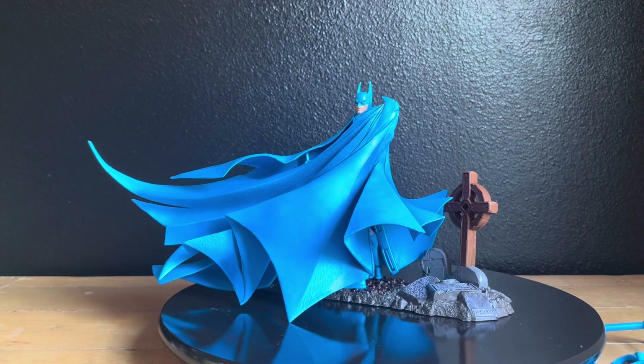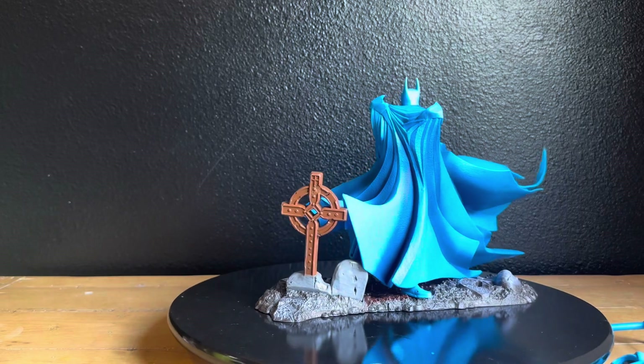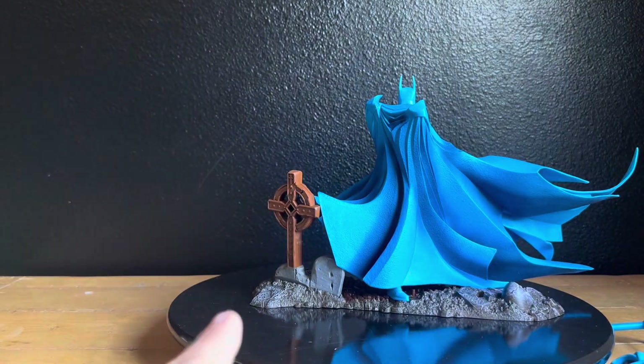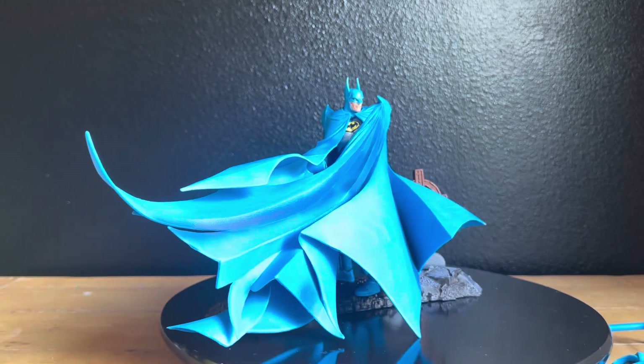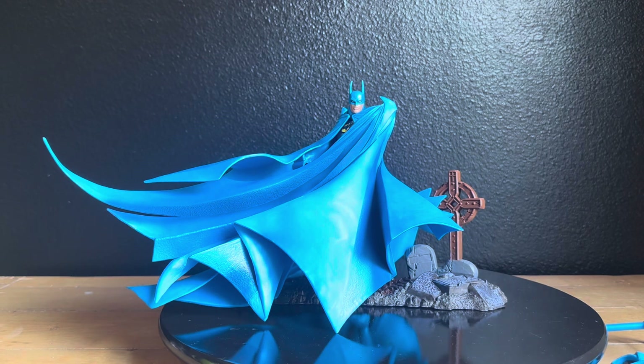Just to give the Caped Crusader a little look — you can see down in this area where this cape is connected. This is extremely hard. A lot of people actually have it displayed with Batman facing the other direction. If you look at quite a few reviews, you can plainly see that they have the back of the headstone showing. But between this face on the base and the writing on these tombstones, this is definitely the front. Looking at the box confirms it — they have it set up with the tombstones behind him, and that's what makes sense.